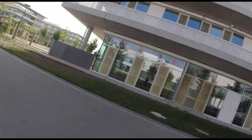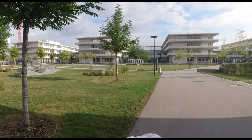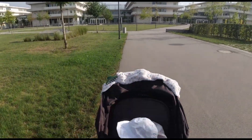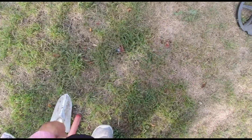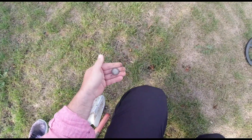Hi guys, again on the schoolyard. My goal today in this one hour is to find enough coin money for the next week's cafe. We will see if I can manage. Nina is here, mom is coming soon. This is our usual schoolyard and experience. First coin: one euro! One cafe, I have already.